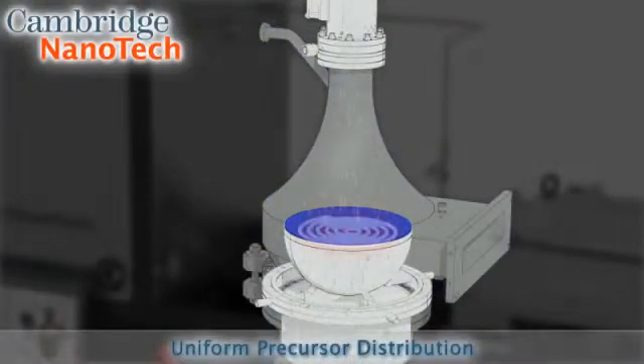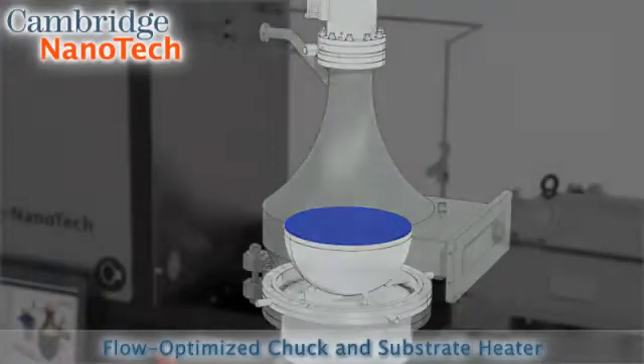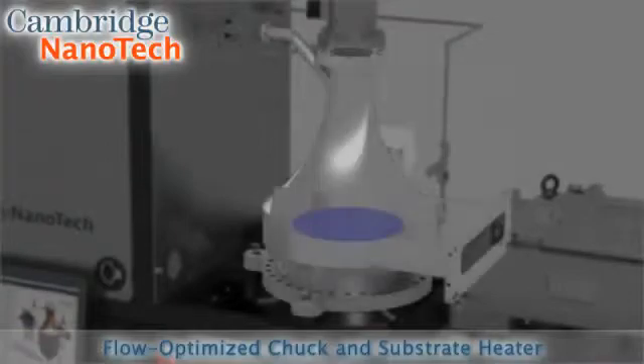Fiji's standard substrate heater reaches 500 degrees C, and optional substrate heaters reach up to 700 or 1000 degrees C to provide the widest range for experiments. An optional turbo pump provides a high vacuum environment.